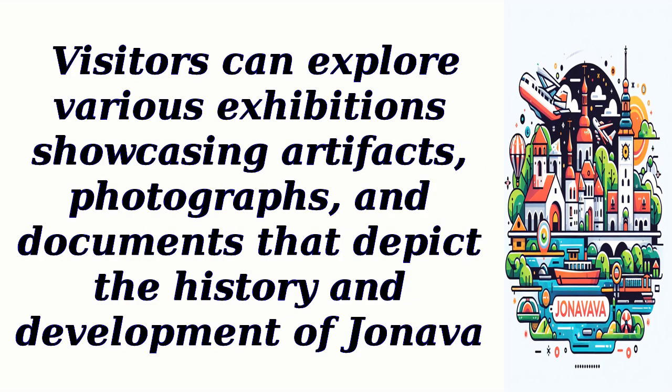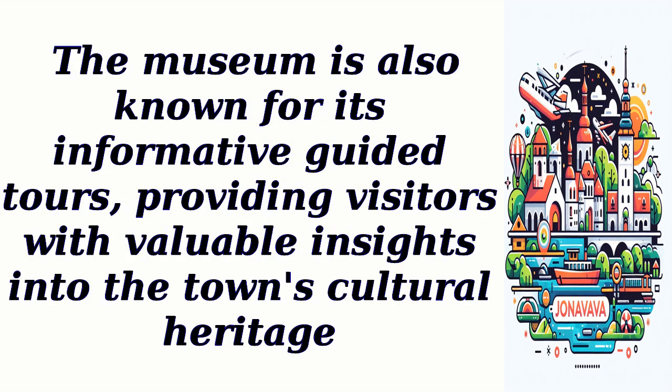Visitors can explore various exhibitions showcasing artifacts, photographs, and documents that depict the history and development of Jhaneva. The museum is also known for its informative guided tours, providing visitors with valuable insights into the town's cultural heritage.